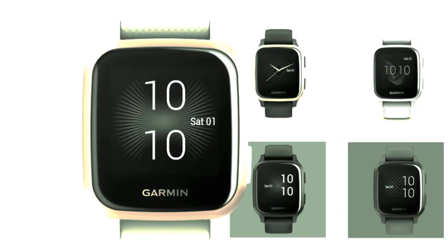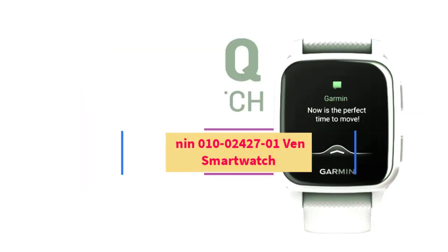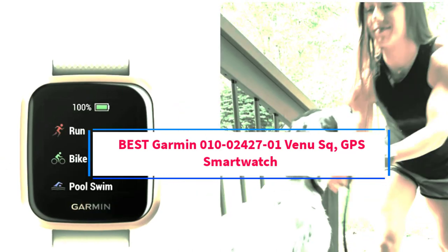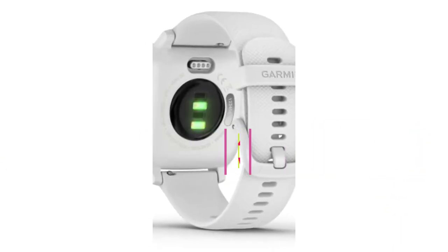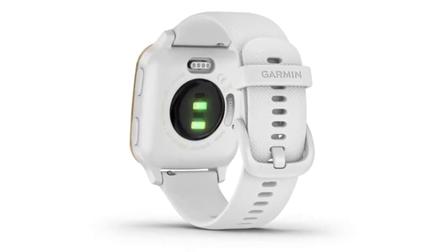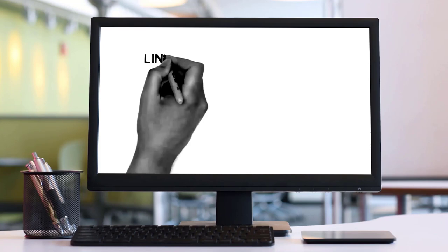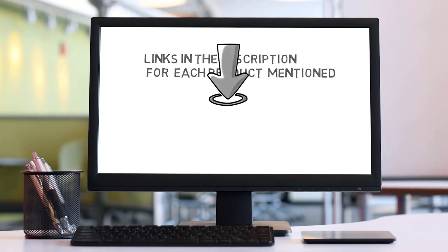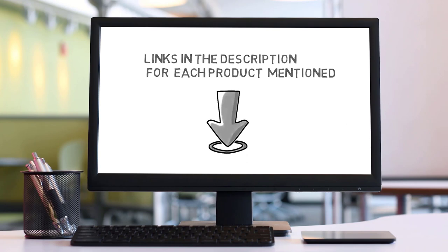Hi friends, welcome back to my channel. Are you looking for the best Garmin 010-02427-01 Venu Square GPS Smartwatch? Join us in this video as we explore the best Garmin 010-02427-01 Venu Square GPS Smartwatch on the market. Check the description for links to find the perfect one within your budget. Let's go!